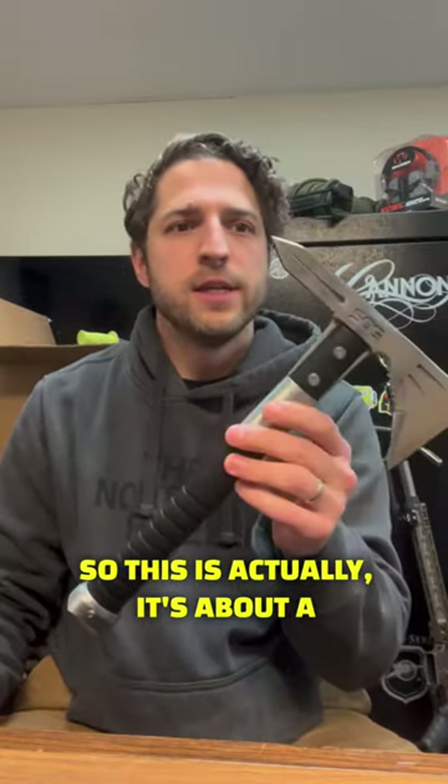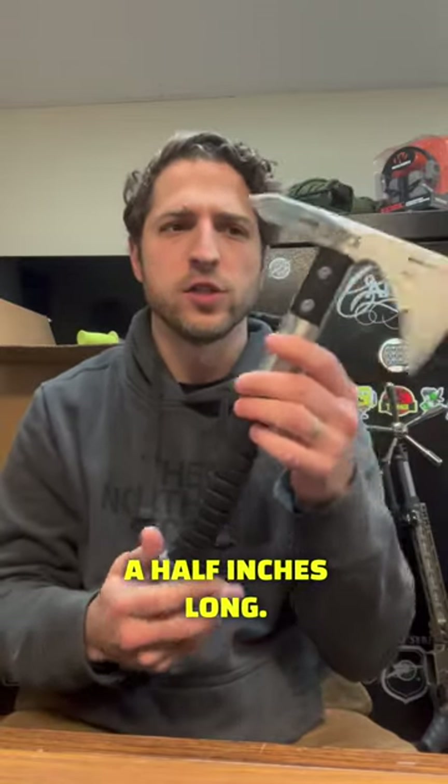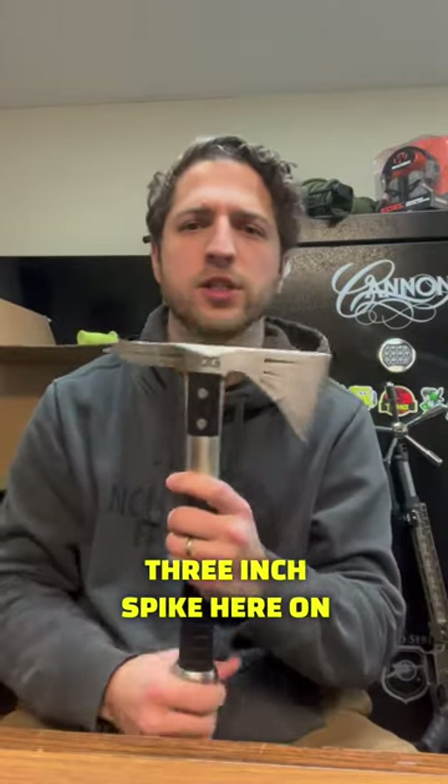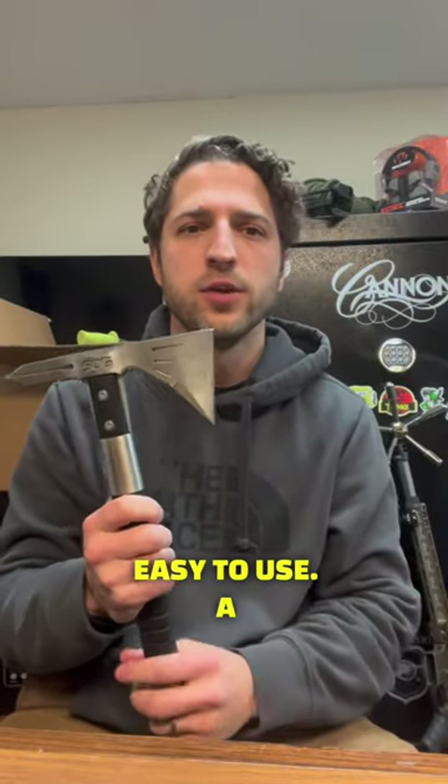So this is actually about a pound and a half, about 12 and a half inches long. The blade is about two and three quarters of an inch, and it's got this three inch spike here on the back. So it's fairly light, pretty compact, and easy to use.